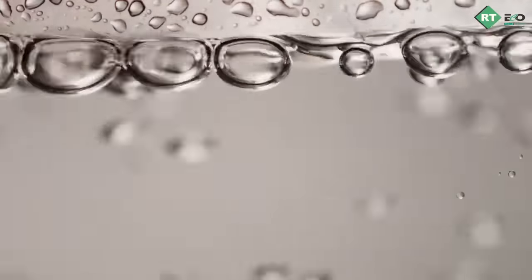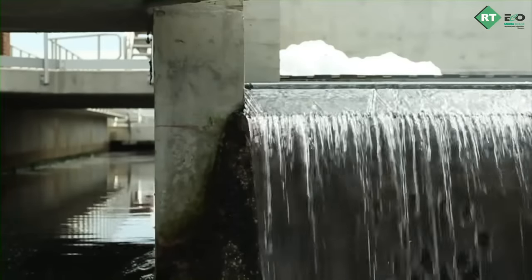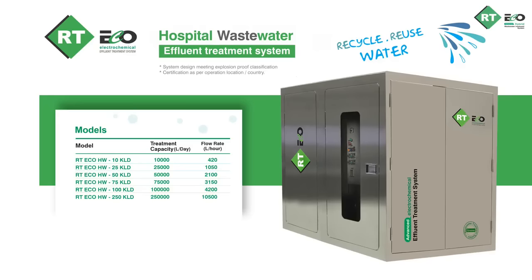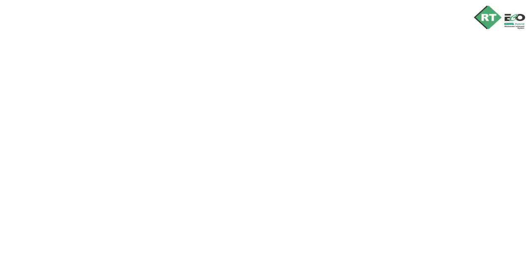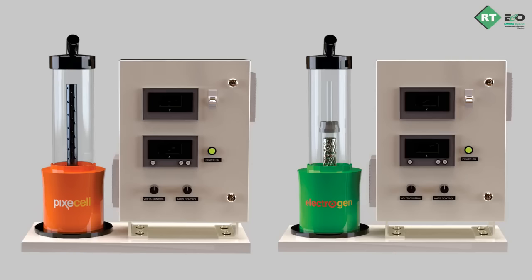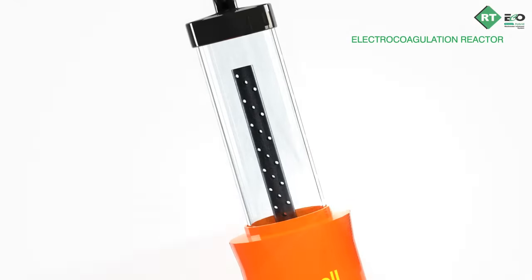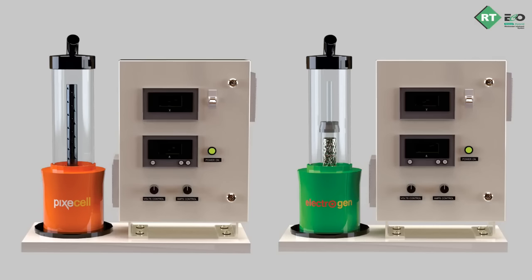Understanding this challenge in conventional biological wastewater treatment methods, we at RT Echo have come up with a unique advanced hybrid electrochemical based treatment system without using any chemicals or microbes. Here we are evaluating one such wastewater using the RT Echo evaluation kit, which has two electrochemical reactors — one for electrocoagulation in orange and another for electro oxidation in green — with different electrodes unique to each effluent.